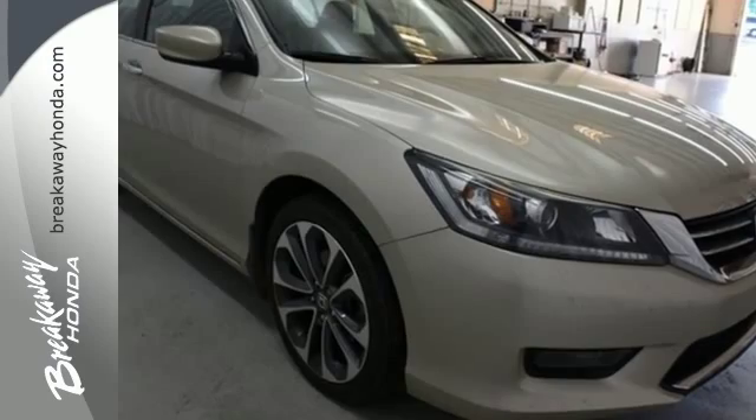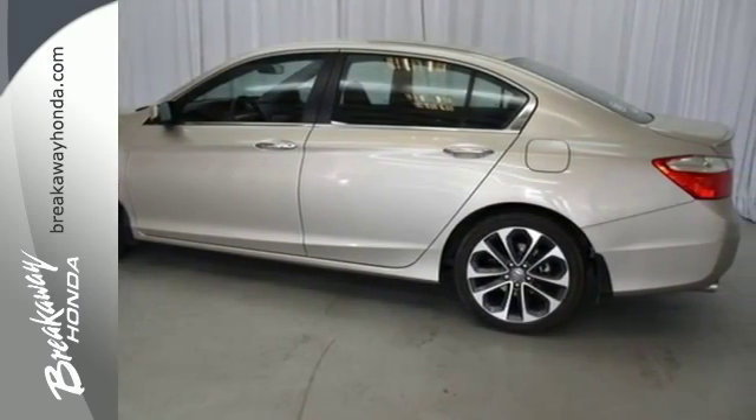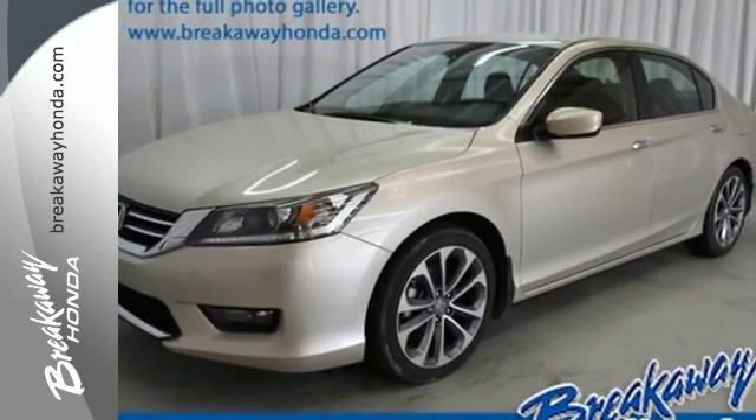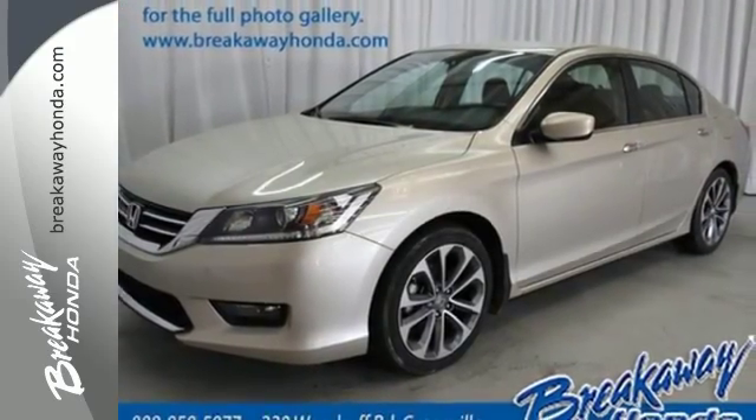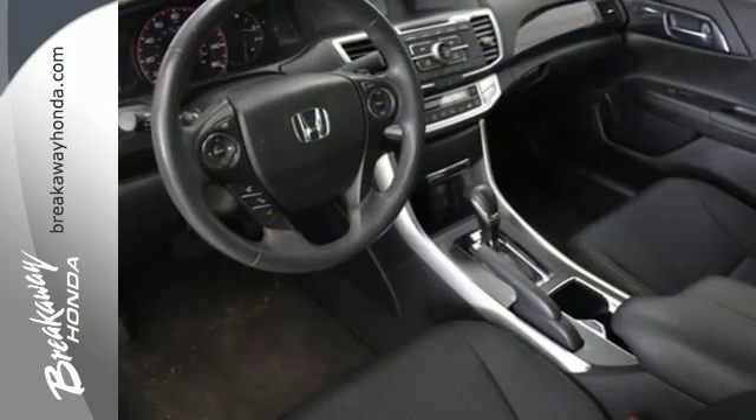It features keyless entry, climate control, fully automatic headlights, stability and traction control, and smart vent front side airbags. Quality, reliability and comfort are just a few things that have set the Accord apart for so many years.